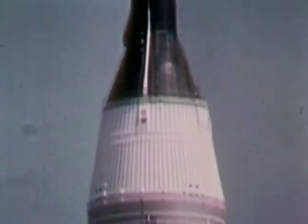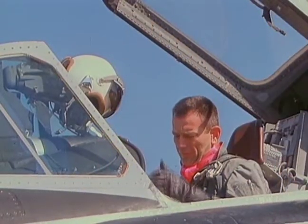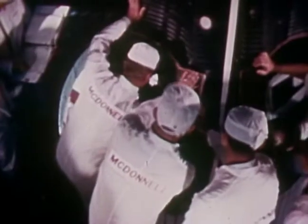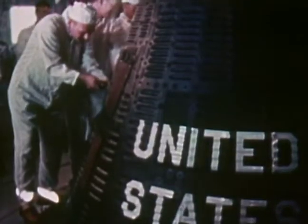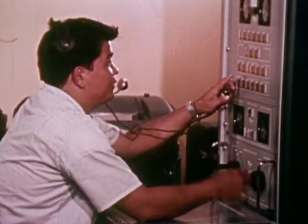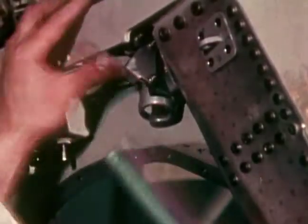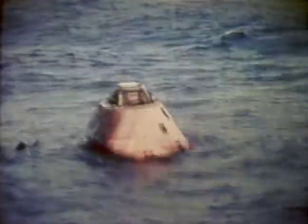Lift off. When America's space program was young, it was a high-risk, high-reward operation. Astronauts like Deke Slayton and others were originally test pilots. Ground processing relied on test pilots of a different kind to evaluate performance, redesign hardware, and schedule maintenance and launch prep on the fly.